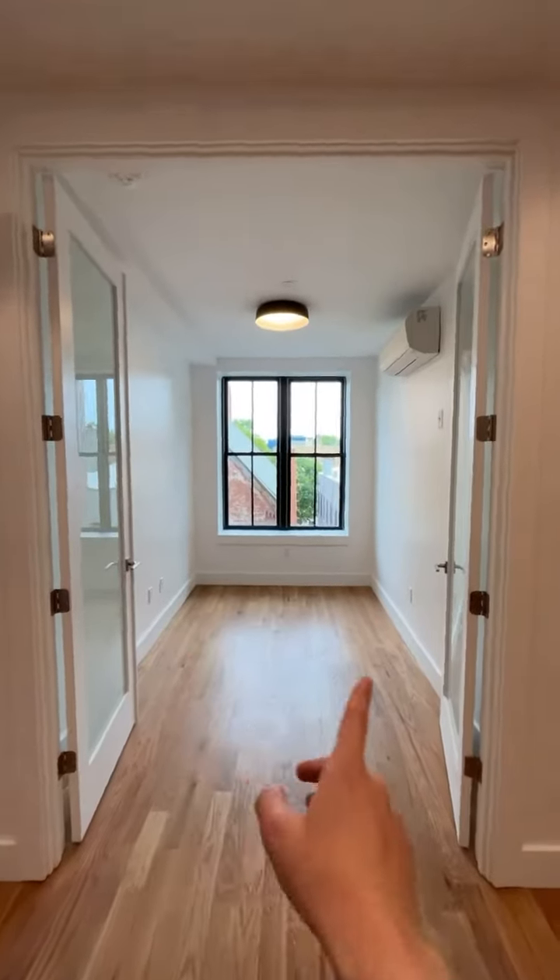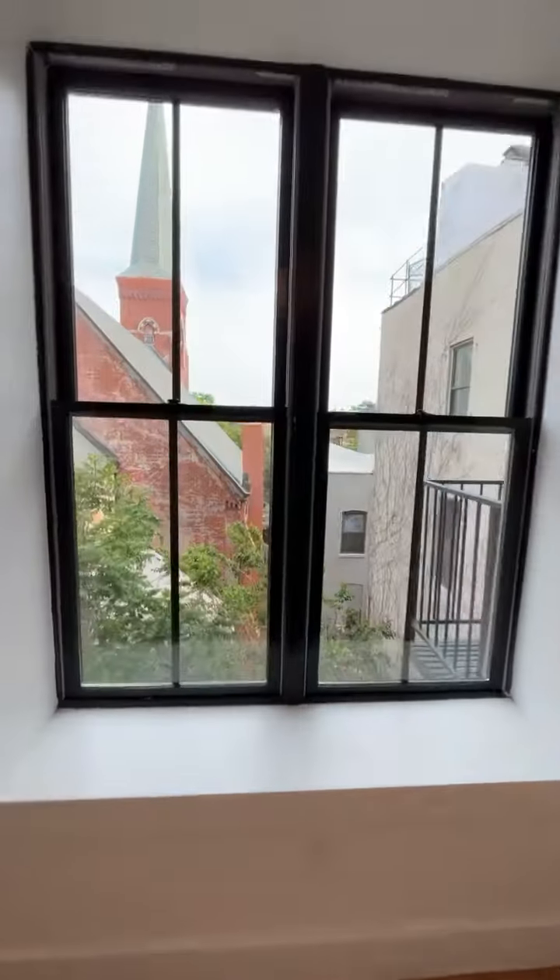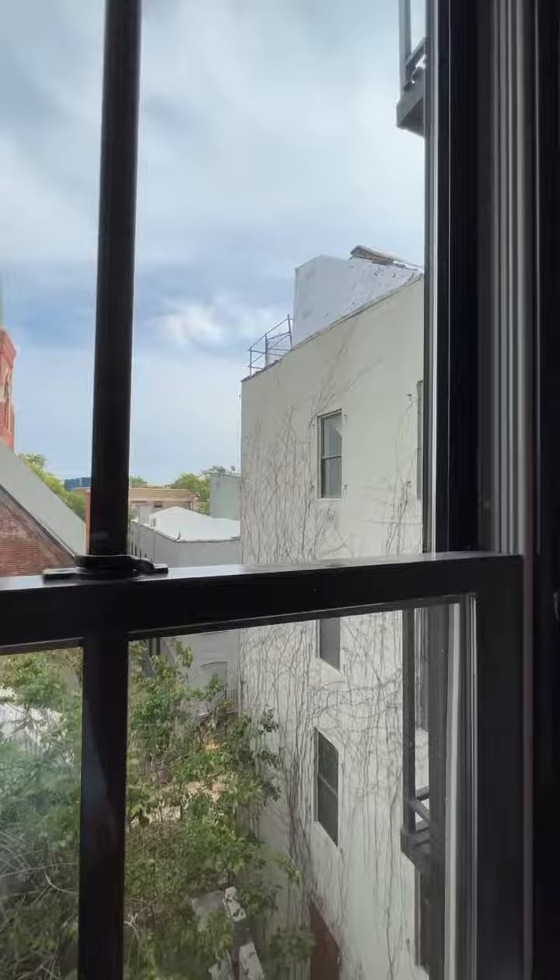This bedroom is the coolest. It's got these double doors and it's got these big windows and tons of sunlight.